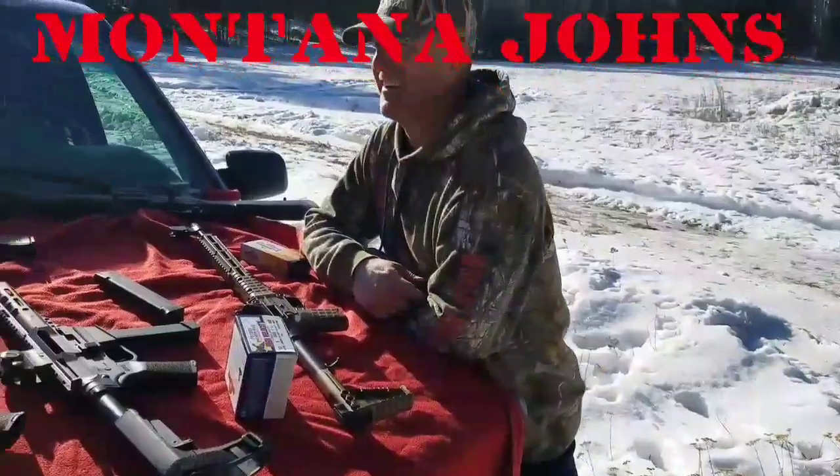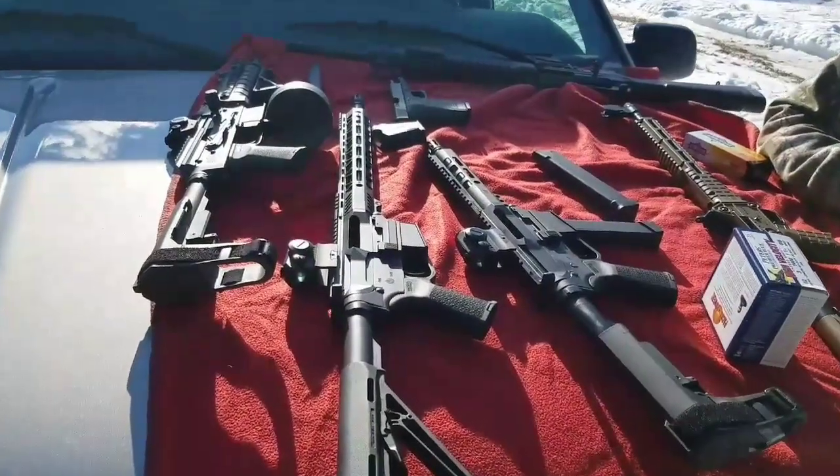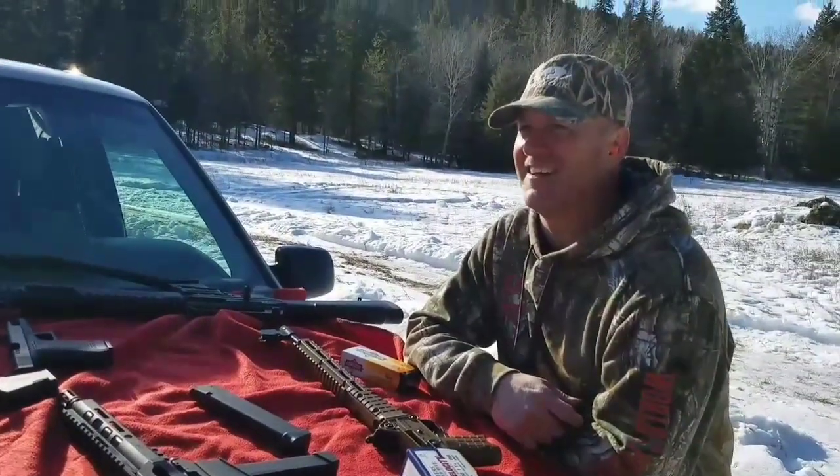I've got a shotgun, a rifle, and a four-wheel drive, and a country boy can survive. Country folks can survive.